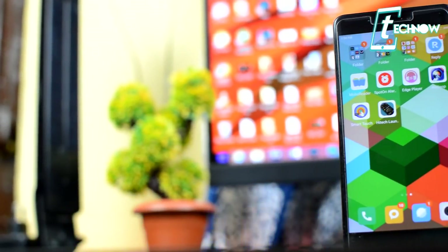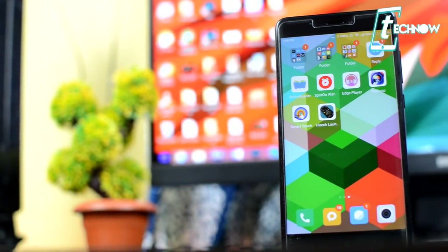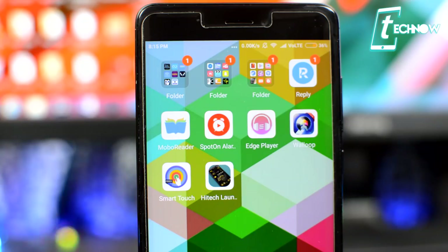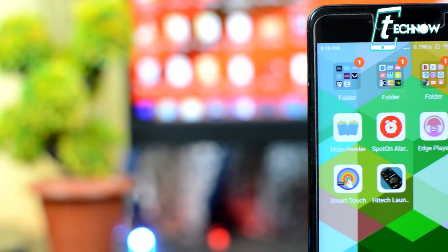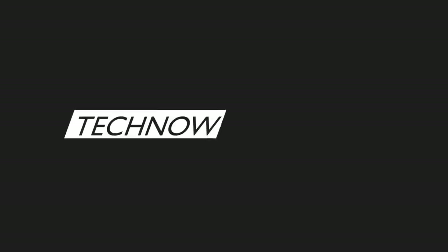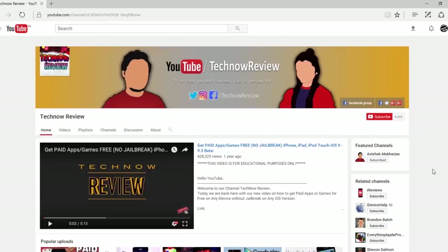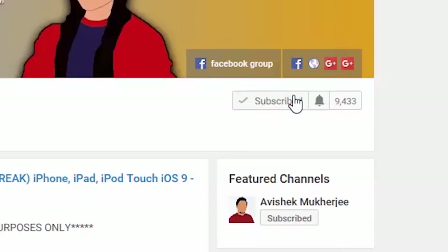Hey, what's up guys, welcome to Techno Review. In our top app series, we are back with seven fantastic applications for you to check out and see whether these applications extend the capabilities of your handset. Without further ado, let's start exploring these fantastic apps. Before starting, make sure to hit the red subscribe button and click the bell icon to get quick notifications of our new uploads.